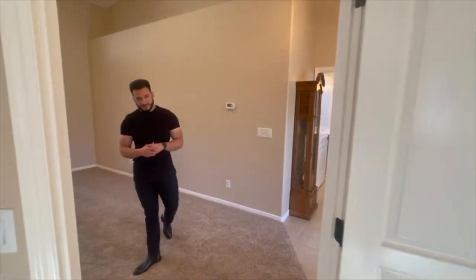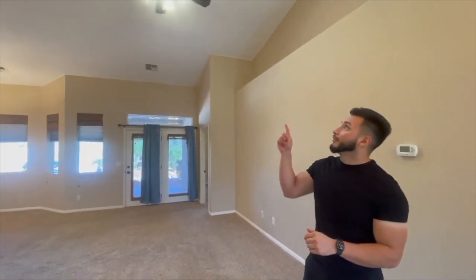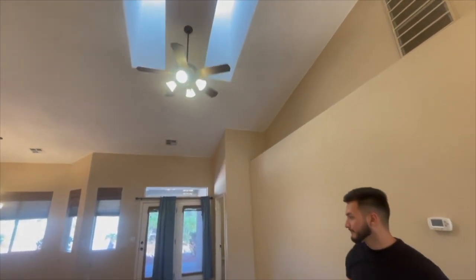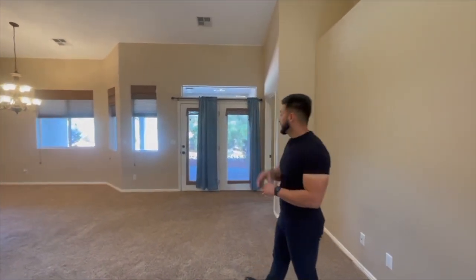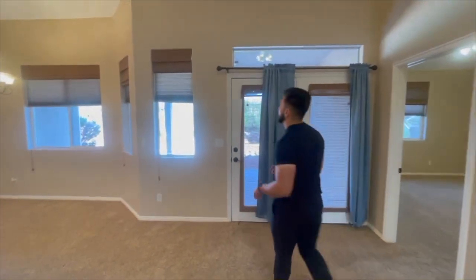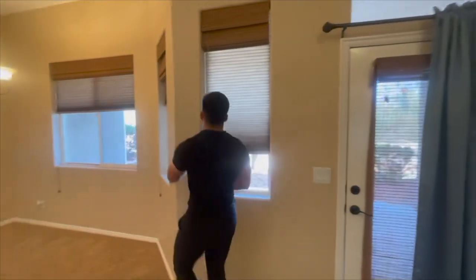Down over here is the living area. The living area has nice carpet — it does have a nice thick cushion so it's pretty comfortable. There are two skylights here, which are great for natural light. Down over here is the dining area. All the windows have coverings, and these coverings are actually custom, so those are nice. There are two coverings — one here and then a second.